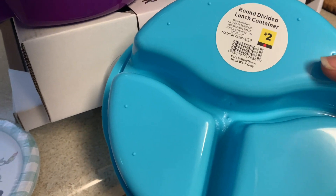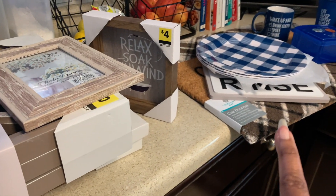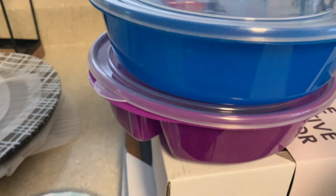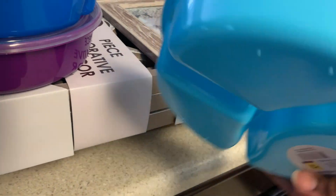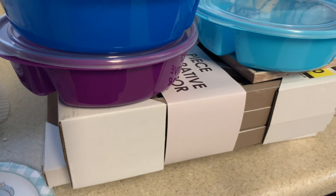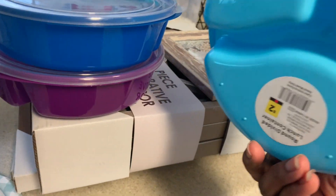These plates were also part of the red dot section — you have to walk down all the aisles and just look because I almost left without checking. This was a dollar. At first I was thinking about getting containers for the boys for school, but even though this is a lot for me — it's deep — I thought it would be good for meal prepping. I didn't want to get a whole bunch of containers and then not use them.